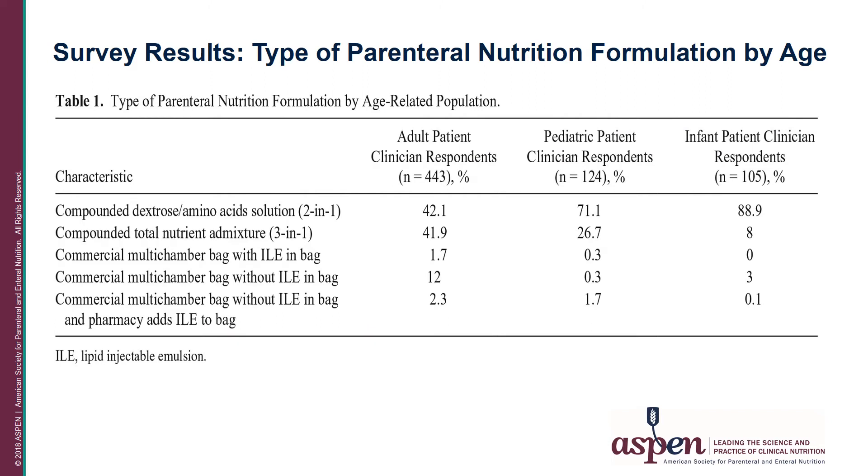Looking at Table 1, the type of parenteral nutrition formulation by age group, divided into adult, pediatric, and infant patients. In the adult population, 42% used compounded dextrose amino acid solutions, better known as 2-in-1, as their parenteral nutrition. Another 42% used a compounded total nutrient admixture, meaning they added the ILE to the dextrose amino acid solution, better known as the 3-in-1.